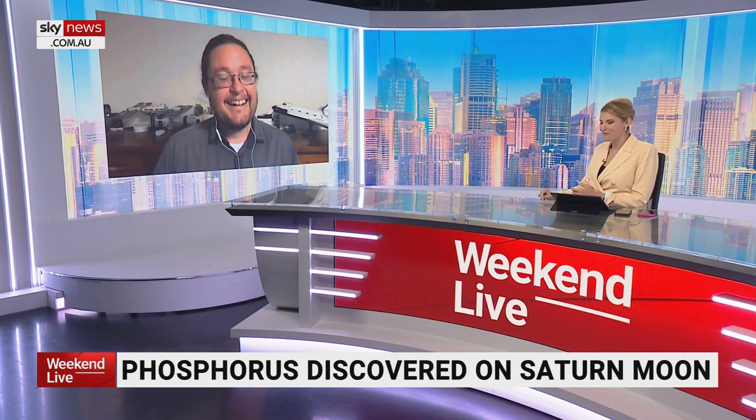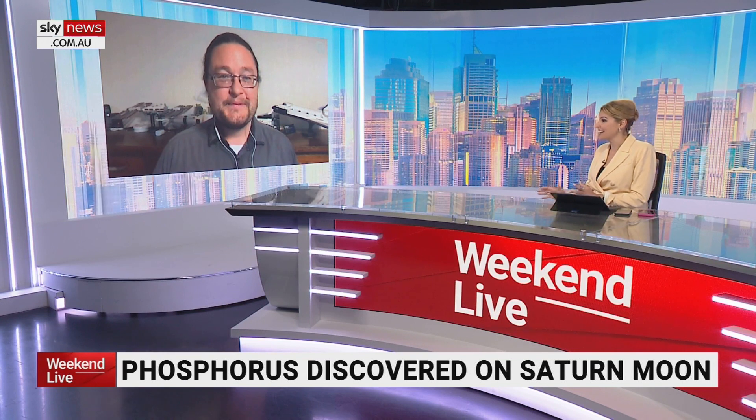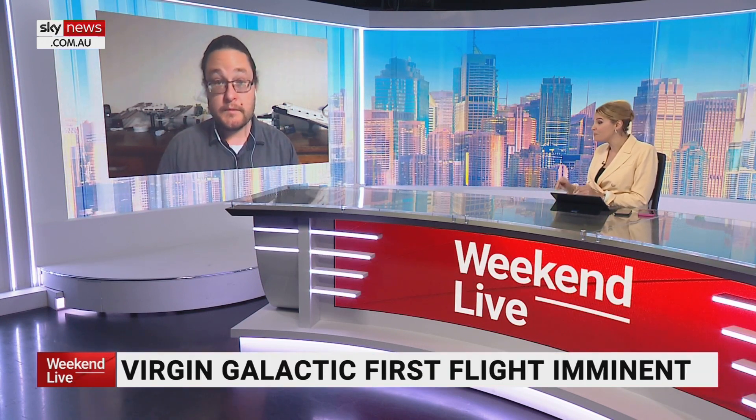It's closer and closer every day that we're going to get that answer, and one day we finally will. Every week we get closer. Now, Virgin Galactic has announced plans to launch its first commercial spaceflight this month — so what can we expect from that launch?